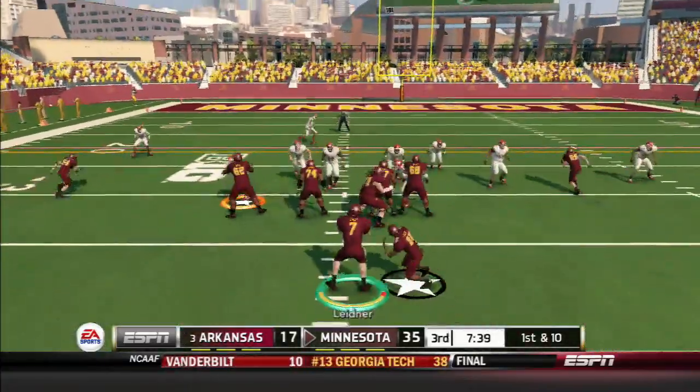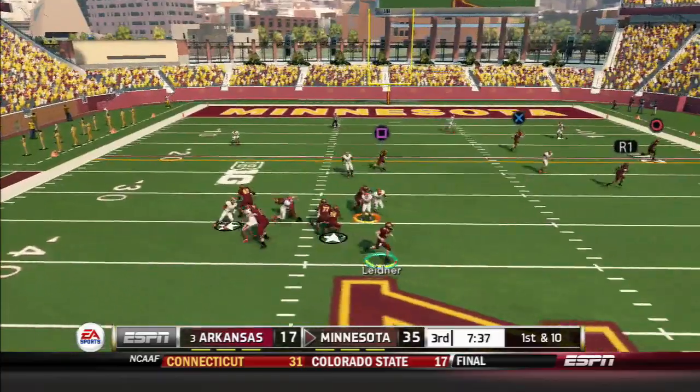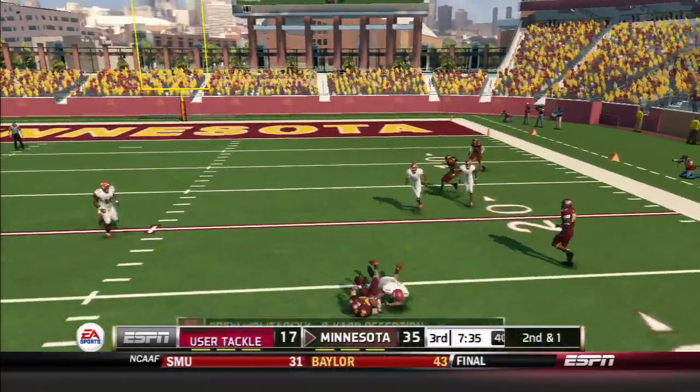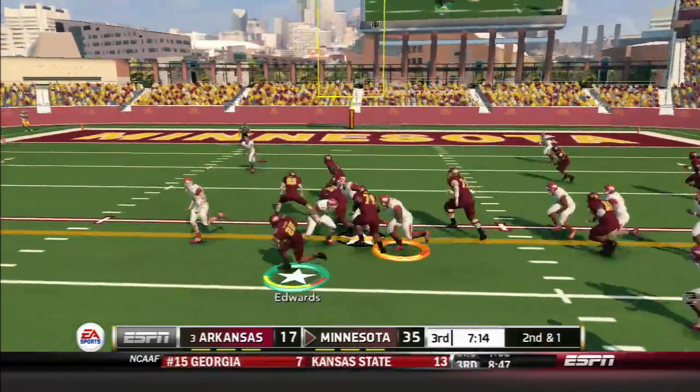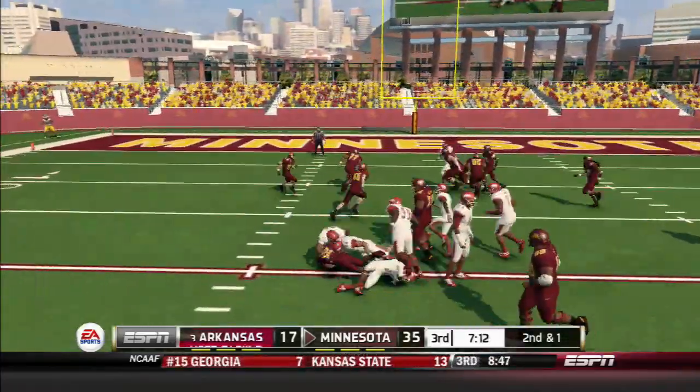Tackle. And he's hit immediately. On the ground inside, he's tackled.